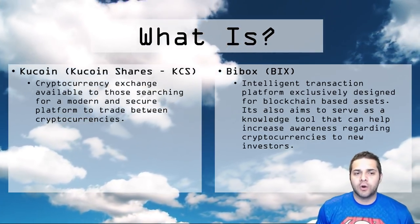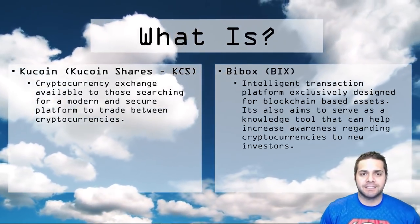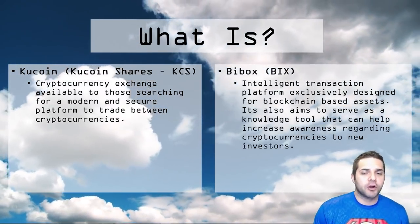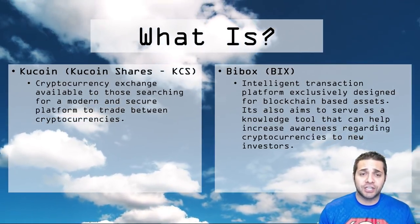So what is KuCoin and what is BuyBox? KuCoin launched in September of 2017 and it's an exchange that operates on a crypto to crypto basis, meaning no fiat currencies are supported at all.